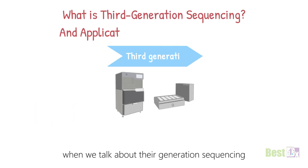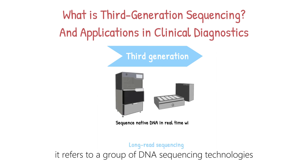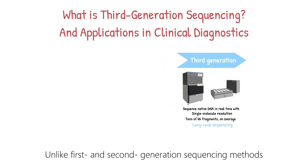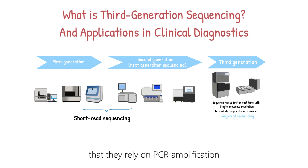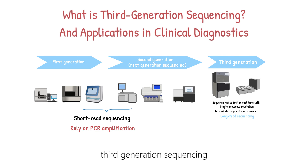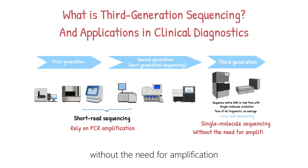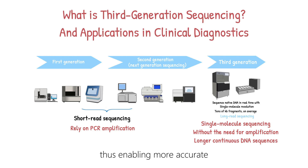Third-generation sequencing is also known as long-read sequencing. It refers to a group of DNA sequencing technologies that can generate much longer reads than earlier-generation technologies. Unlike first- and second-generation sequencing methods, which rely on PCR amplification and generate shorter reads, third-generation sequencing typically involves single-molecule sequencing without the need for amplification. This allows for the generation of longer, continuous DNA sequences which can span complex and repetitive genomic regions, enabling more accurate and comprehensive genome assemblies, transcriptome analyses, and structural variation detection.